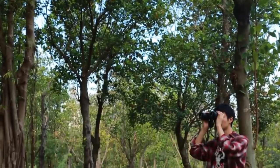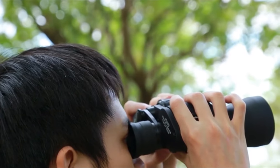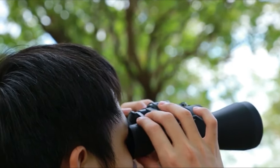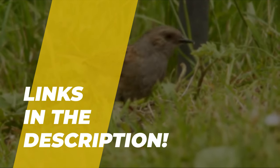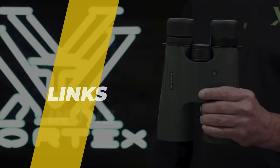Hi guys, today we're gonna take a sneak peek at the best binoculars for long distance viewing on the market. So if you're planning on buying some binocs, you're in the right place. Please do check out the description below for all the featured products and their buy links. Let's get started.